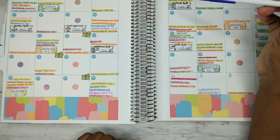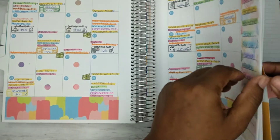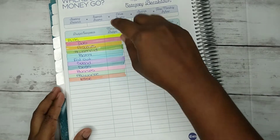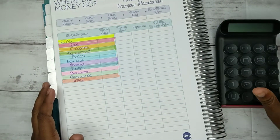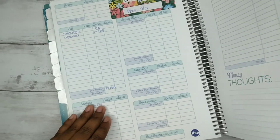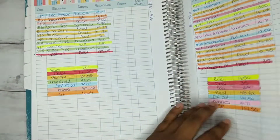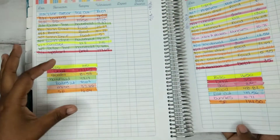Now we are going to go to the back to close this month out — it's in the back of the Budget by Paycheck workbook. I already have all of my categories on this side and the other side, but we'll do this side first. On the expense trackers I have keys on them which will make it easier to calculate, compared to going through each expense individually. So I'm going to add it up.